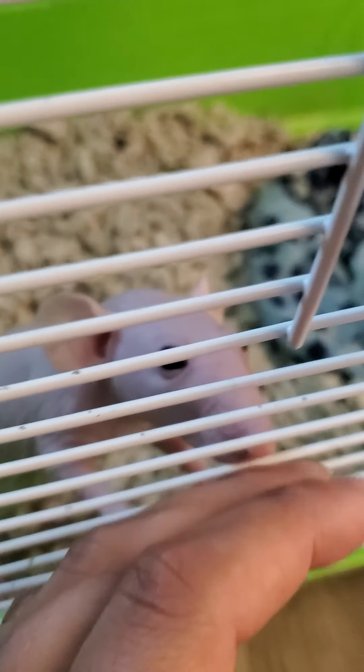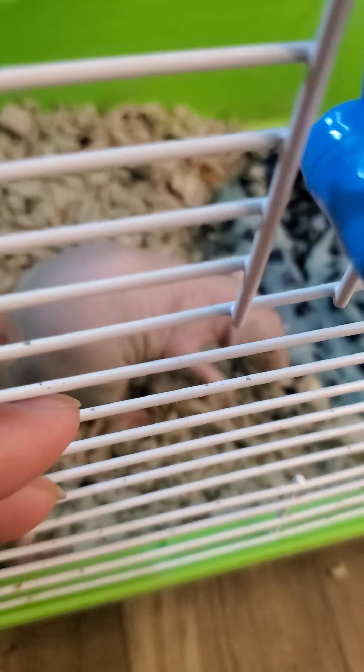They love attention. They love running around in their rat ball. Right now they're too small for the big cage that I have for them, so they're in this one.